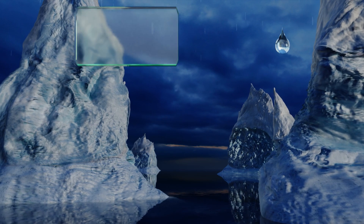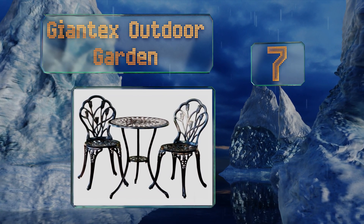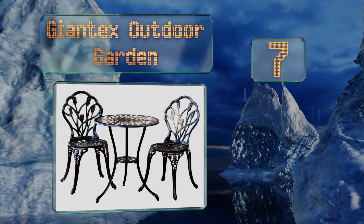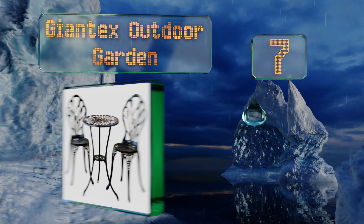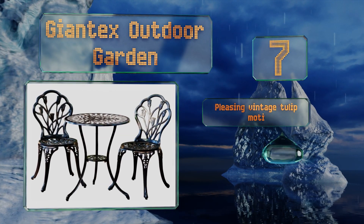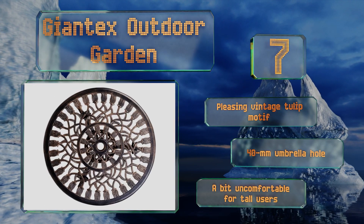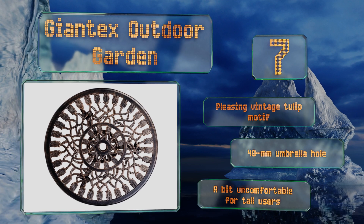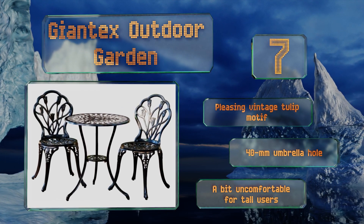At number seven, the Giant X Outdoor Garden will accent your balcony or patio nicely, and with an all-weather cast iron and aluminum construction it'll stay looking good come rain or shine. The matching chairs have cupped seats so they'll easily accommodate decorative cushions. It features a pleasing vintage tulip motif and a 40-millimeter umbrella hole, but the chairs are a bit uncomfortable for tall users.